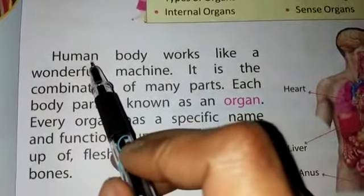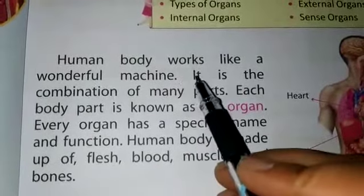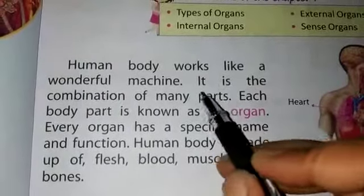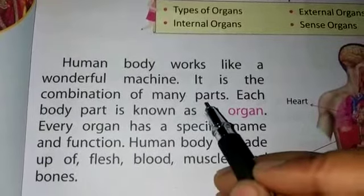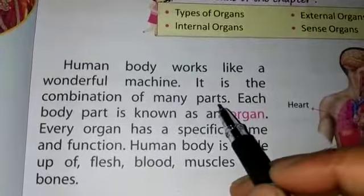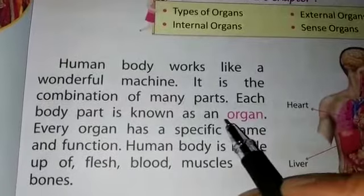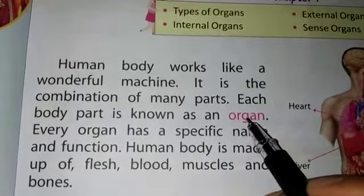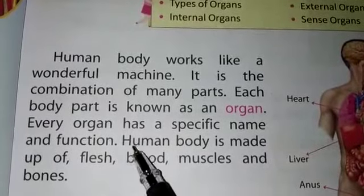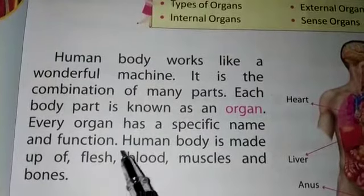So let's start. Human body works like a wonderful machine. As we all know, our body is just like a machine — it is a combination of many parts. Our body has so many parts, and each body part is known as an organ. Every organ has a specific name and function.